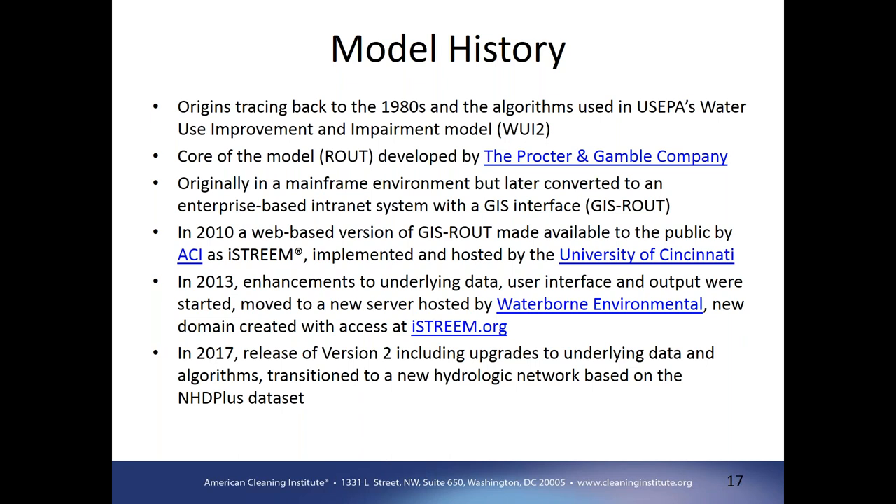The model itself goes back to the 1980s. The original algorithms were from EPA's water use improvement impairment model. The Procter & Gamble company incorporated those equations into a spreadsheet-based model called Route, originally run on a mainframe and later converted to a spatial GIS-based approach called GIS Route. In 2010, GIS Route was made available to the public by the American Cleaning Institute, rebranded as iStream, and hosted at the University of Cincinnati. A few years later, with enhancements to the underlying data, user interface, and output, the model was moved to a new server hosted by Waterborne, and a new domain was created: iStream.org, where anyone can access the model.